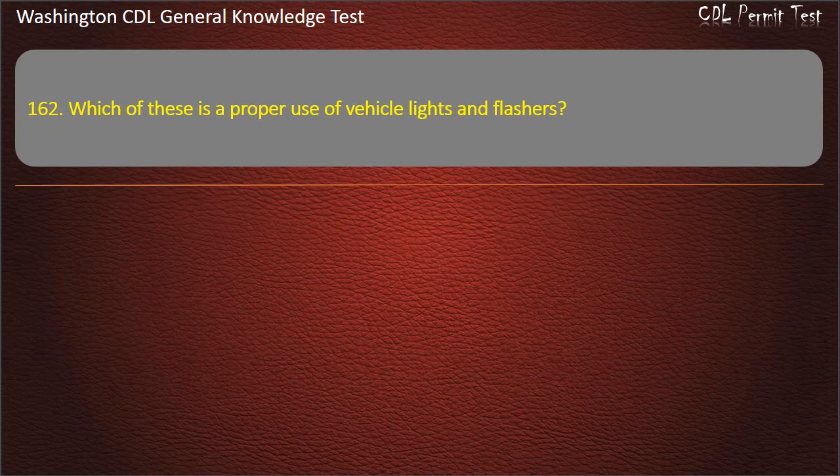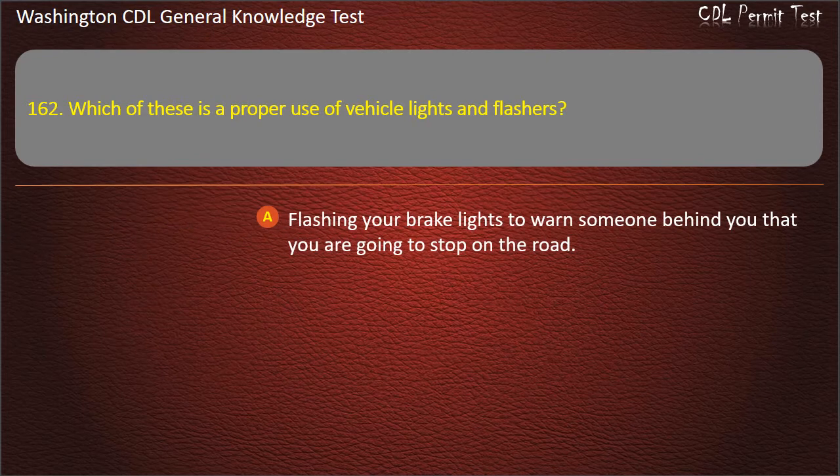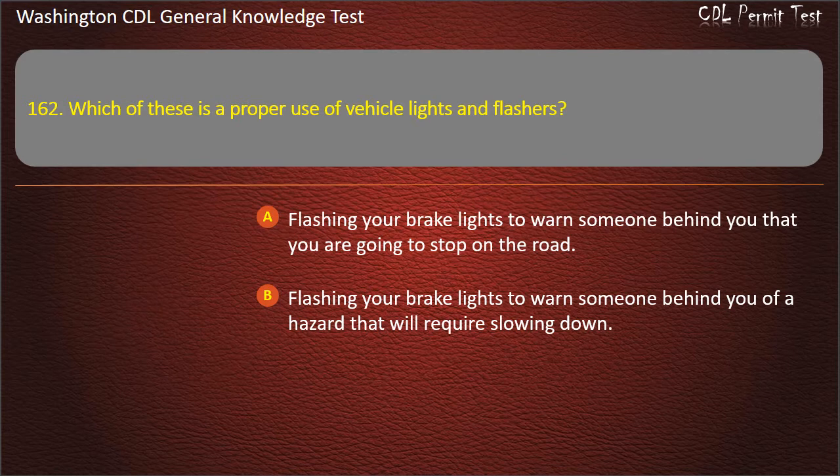Question 162. Which of these is a proper use of vehicle lights and flashers? Flashing your brake lights to warn someone behind you that you are going to stop on the road; Flashing your brake lights to warn someone behind you of a hazard that will require slowing down; All of these are correct.